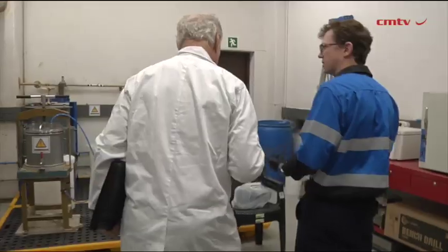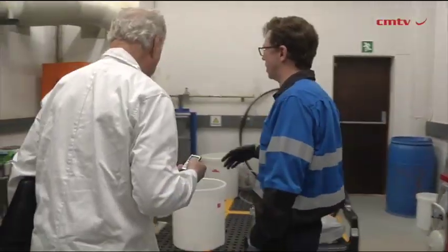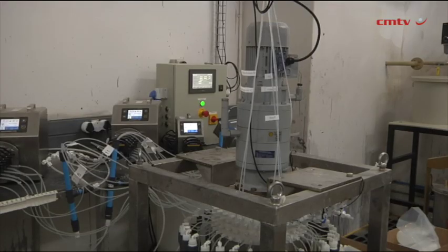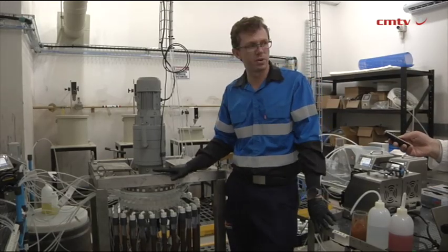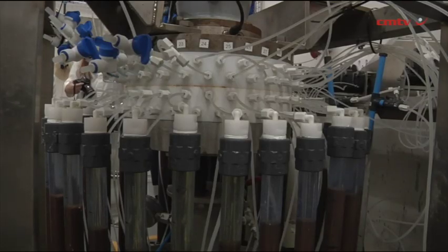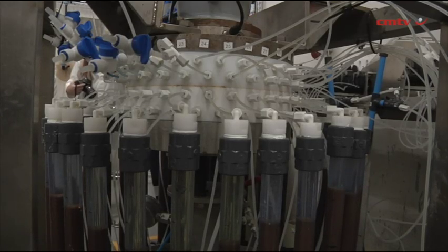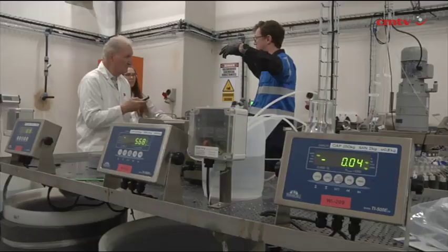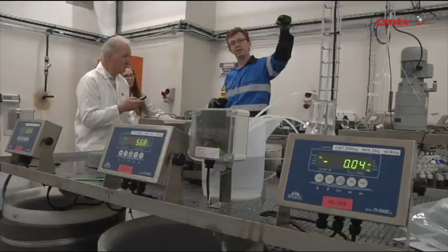We've started running a pilot plant here in Randburg in this facility. The aim of the pilot plant will be to nail down a couple of final design parameters, prove categorically that this process works and works well, and that we can economically make this process work. It's also going to produce a certain quantity of feed material for downstream further refinement.